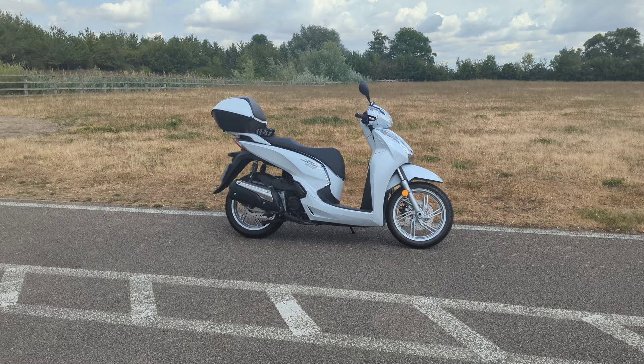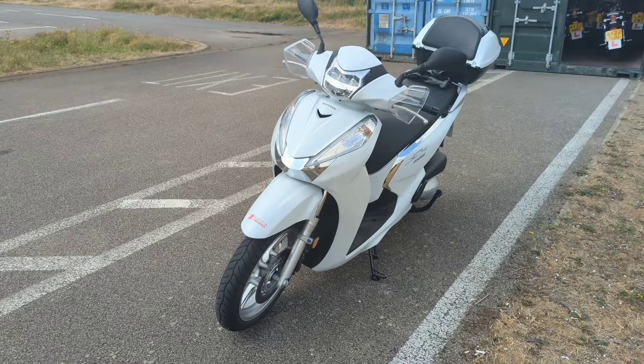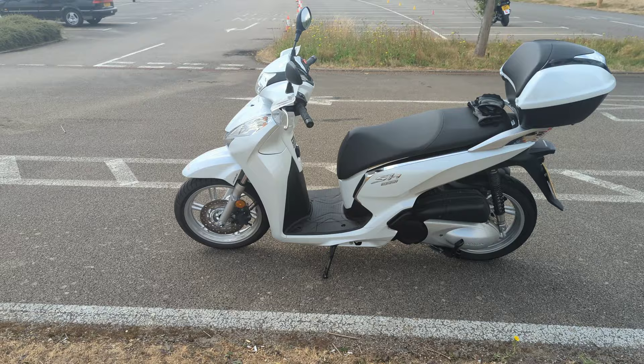One of the best bikes in the world right now. This is the Honda SH300. It's one of my favorite scooters because it's fast enough and it doesn't take a lot of petrol. Very practical machine.